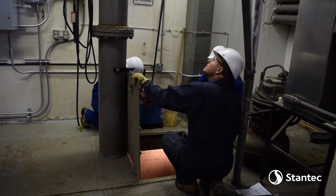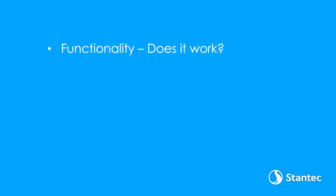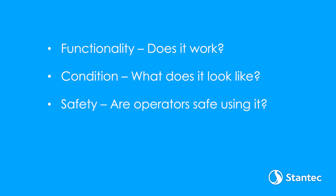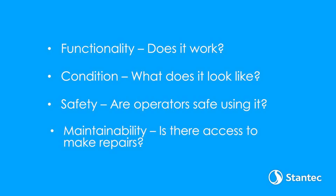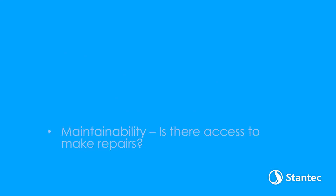Those things that we're looking at we also score in terms of its functionality — that is, does it work; its condition, what does it look like; its safety, is it okay to operate and can the people be safe when using it; and its maintainability, can people get to it to fix it if there is a problem.